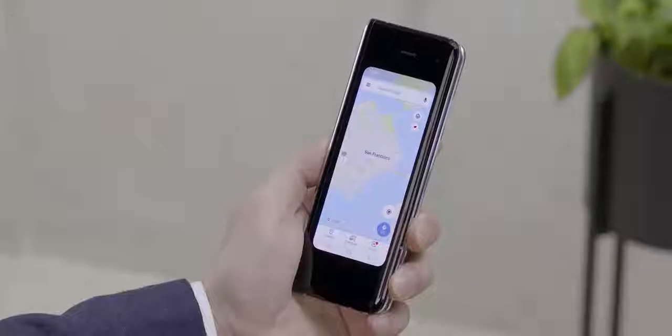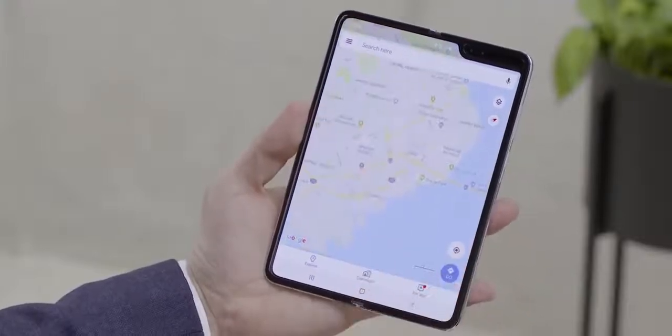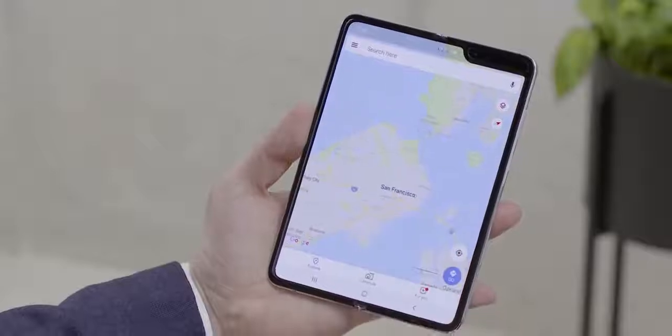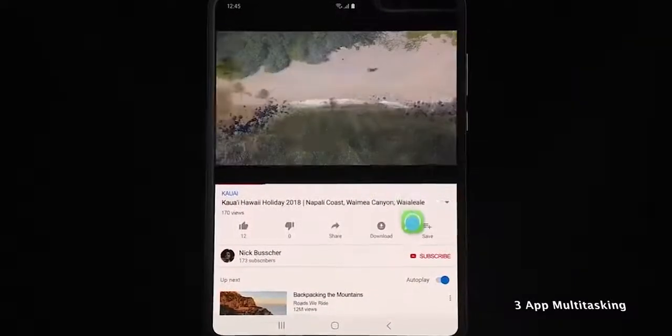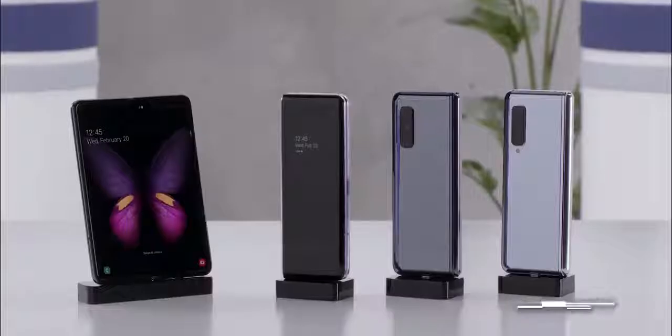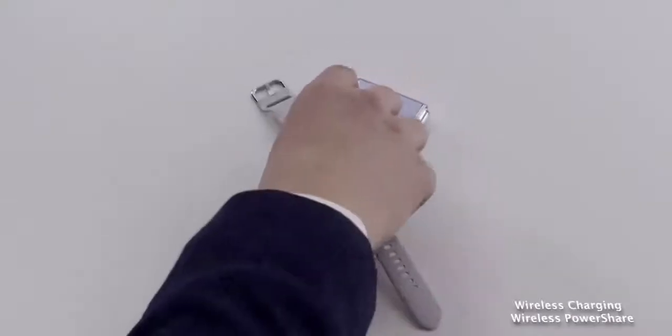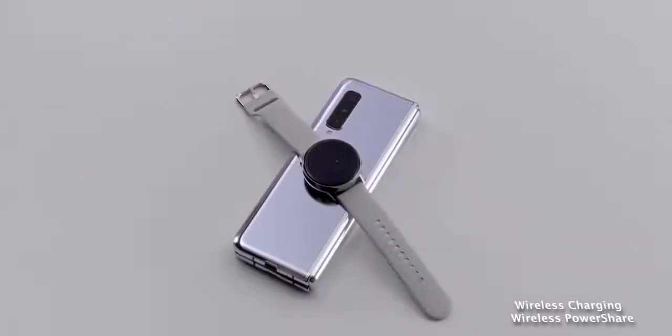Samsung also showcased some software features. They showed seamless app switching — for example, using Google Maps on the cover display and transitioning it to the full 7.3-inch display. They also demonstrated three-app multitasking, which we haven't seen on any Android device or tablet, letting you watch a movie, do a voice chat, and search the web simultaneously. The device packs a 4,380 milliamp-hour battery with fast charging support.